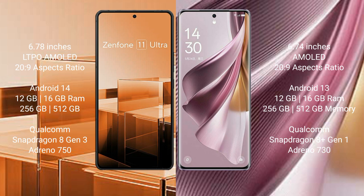Asus Zenfone 11 Ultra runs on the Android 14 operating system. OPPO Reno 10 Pro Plus runs on the Android 13 operating system.